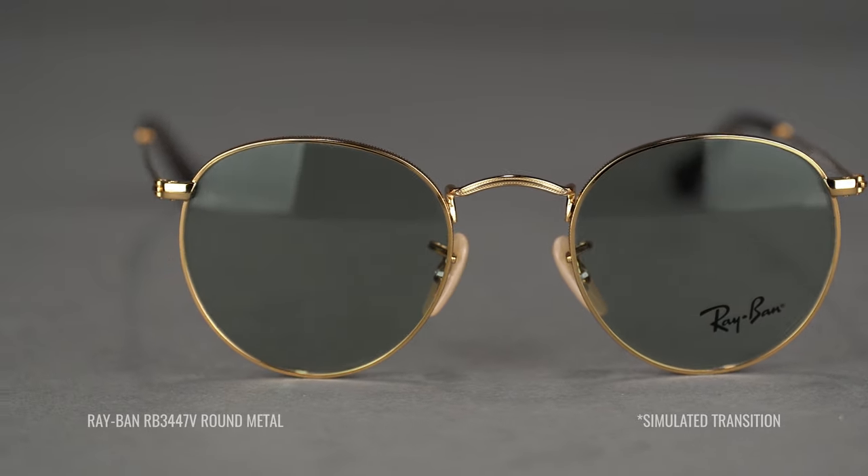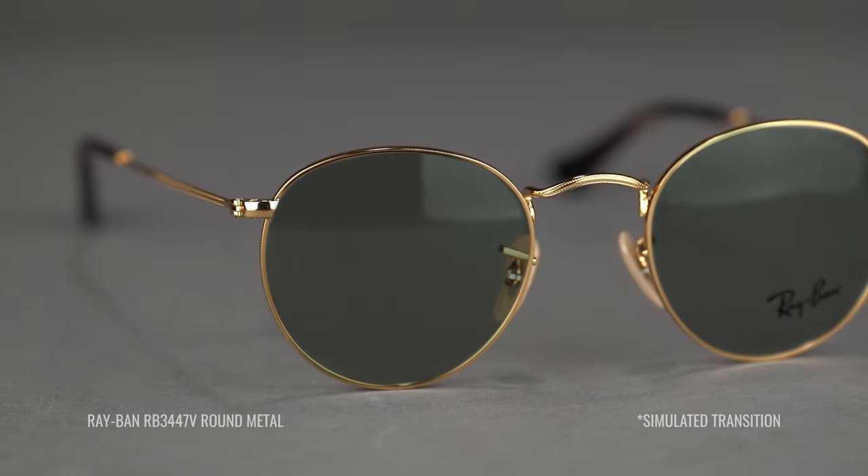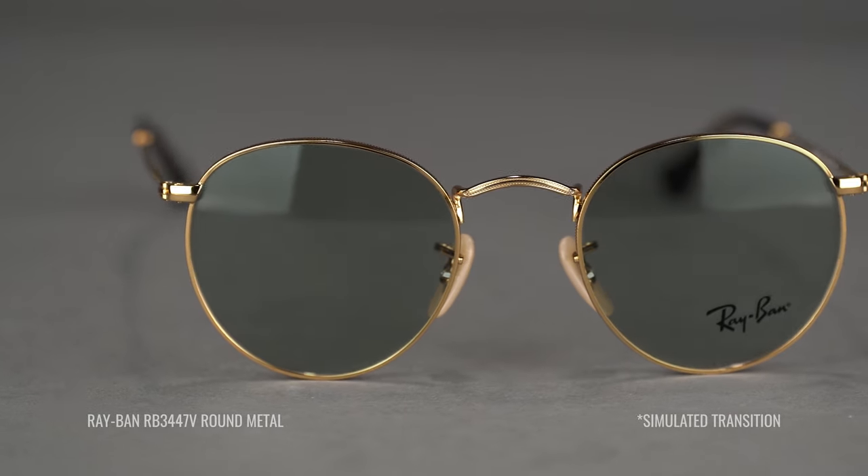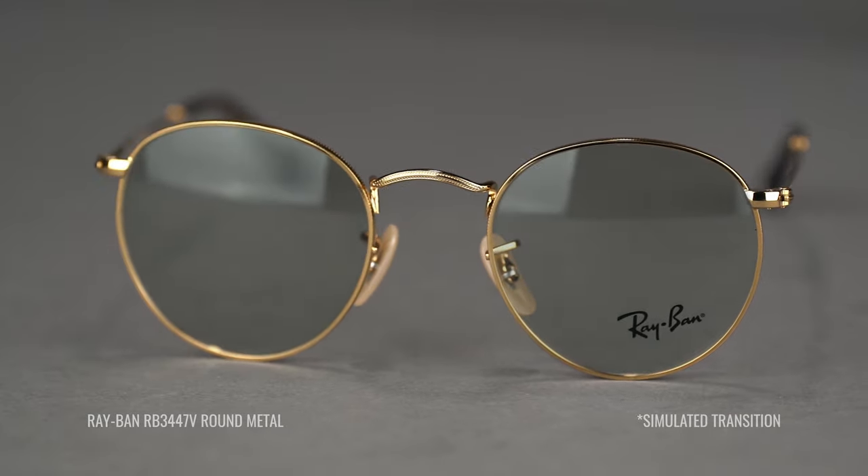The smoking green-gray lens is Ray-Ban's signature lens color that helps reduce eye strain. When you leave a UV exposed environment, your lenses transition back to their perfectly clear state.